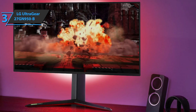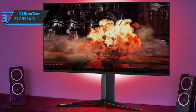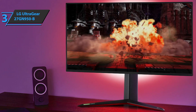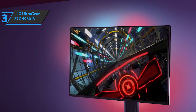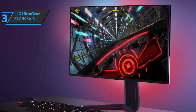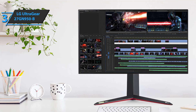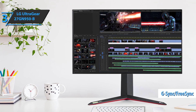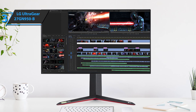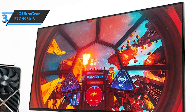The LG UltraGear 27GN950B has a 16:9 aspect ratio with an outstanding UHD resolution of 3840x2160, making it an ideal option for multiple tasks. It offers an impressive gaming experience with great clarity, and an excellent input delay of about 1ms when faster mode is activated. This LG monitor offers AMD FreeSync technology and NVIDIA G-Sync compatibility. It includes several ports: two HDMI ports, DisplayPort 1.4, two USB Type-A connectors, a headphone jack, and a power outlet.